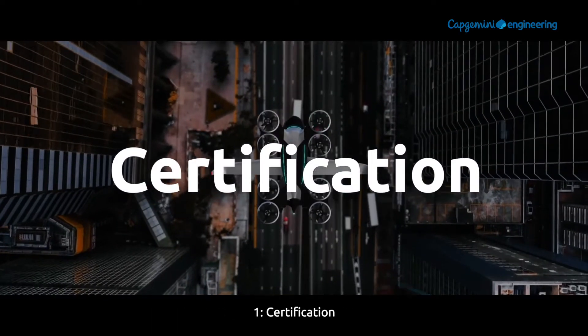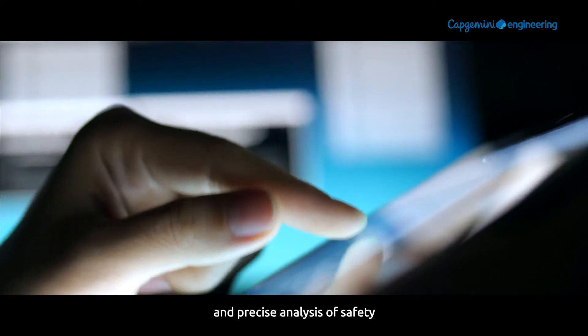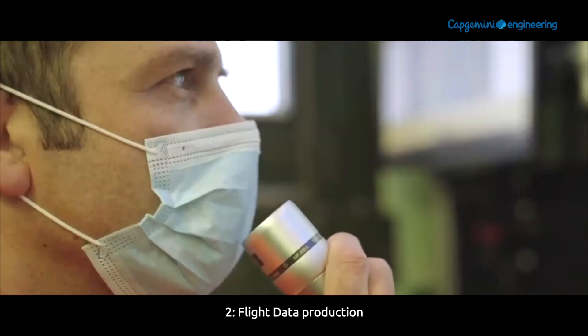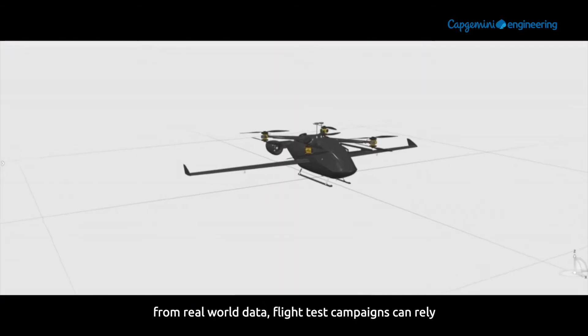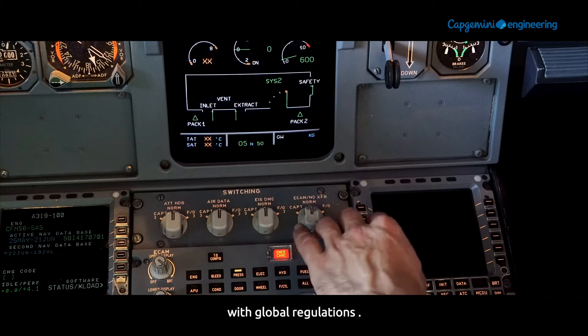Pillar 1: Certifications — requiring deep understanding of regulators and precise analysis of safety and sets of evidences for certification. Pillar 2: Flight data production — thanks to digital twins of flight scenarios from real-world data, flight test campaigns can rely on and leverage virtual data in adherence with global regulations.